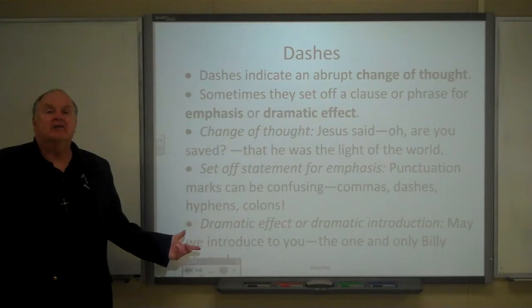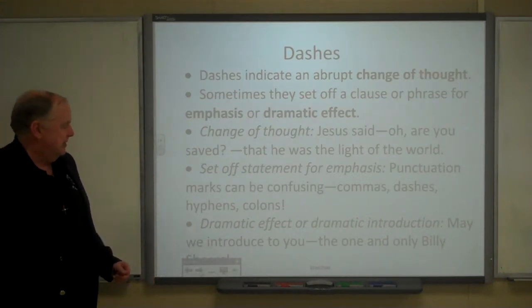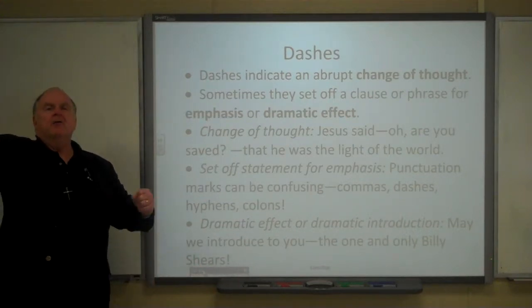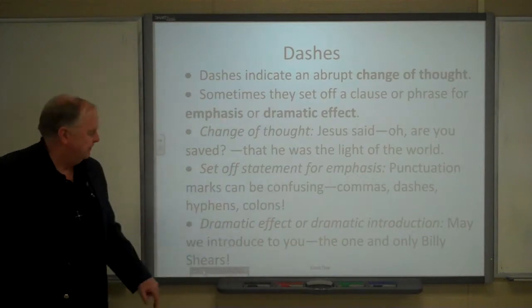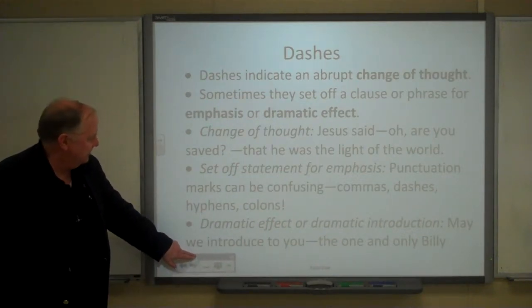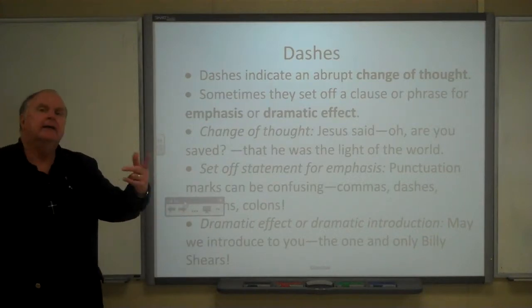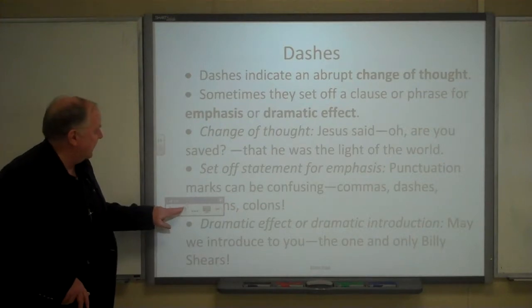Sometimes it's done for dramatic effect when you write: 'May we introduce to you the one and only — Billy Shears.' You set off that final phrase with a dash to show that it's emphatic.